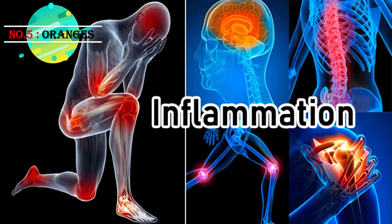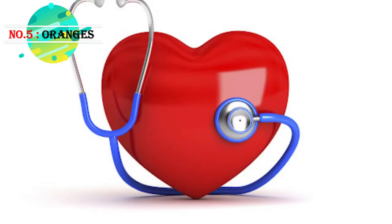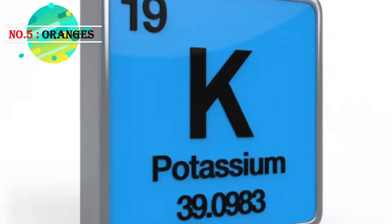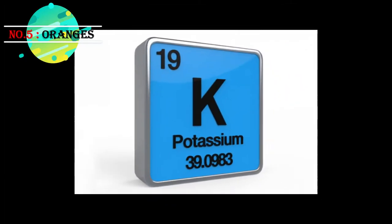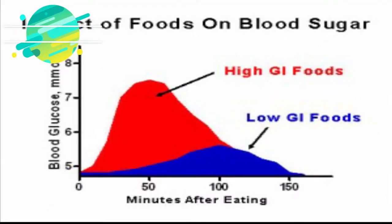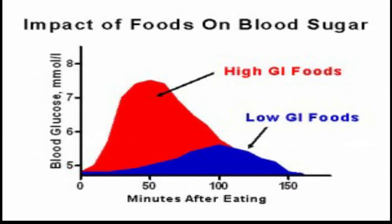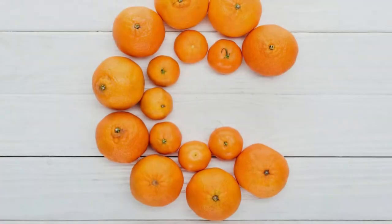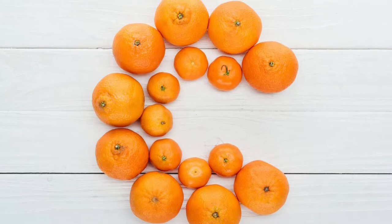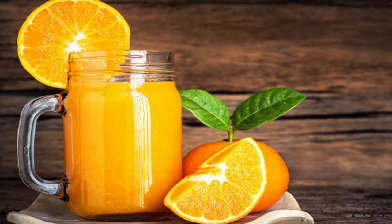The nutrients in them reduce inflammation, the possibility of cell damage, and also protect the heart. The folate and potassium help in reducing diabetes. Packed with fiber and a low glycemic index, they are one of those rare fruits that get slowly released into the bloodstream.